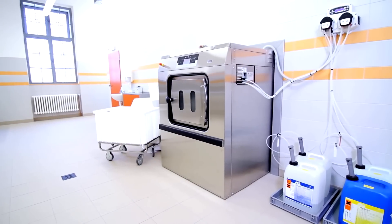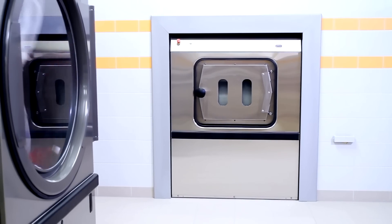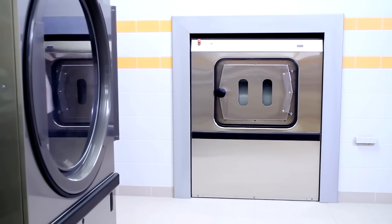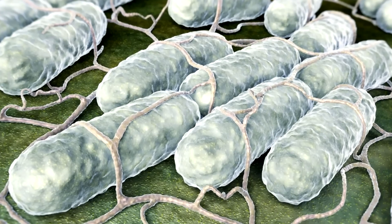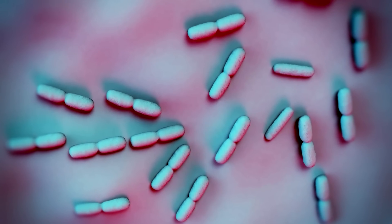Operators in laundries must have total care management to maintain a high level of hygiene in their production to ensure that linen is free of certain bacteria, for example Staphylococcus aureus, Salmonella, Listeria, and so on.